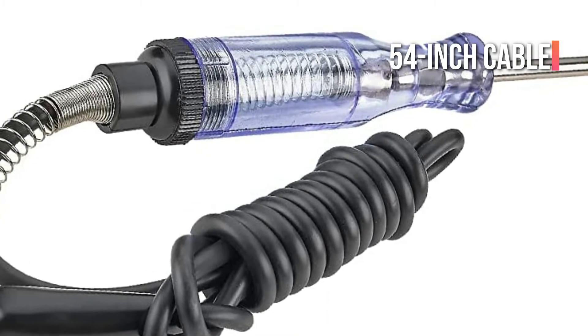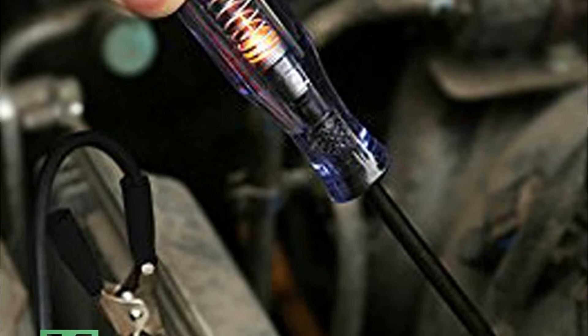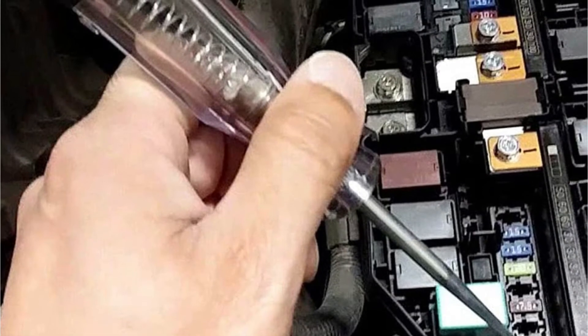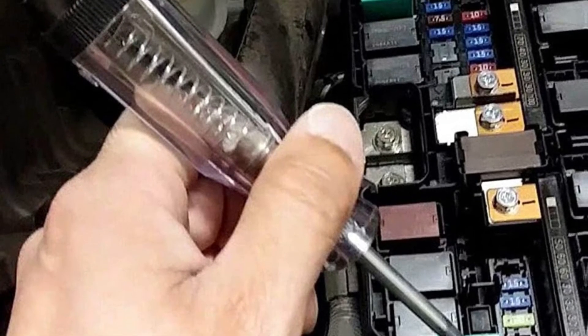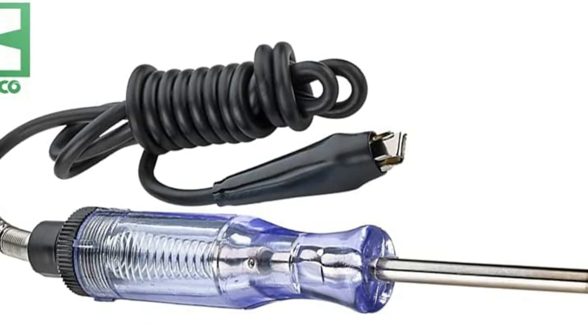Many will appreciate the 54-inch cable that the lead clamp is linked to, making it easy to check the various circuits of the vehicle by connecting to an established source. It's particularly helpful for small spaces, and it also has a sharp point which allows you to conduct tests on extremely small areas, like the contact points of fuses. This model is suitable for use with 12-volt, 6-volt, and 24-volt AC applications.